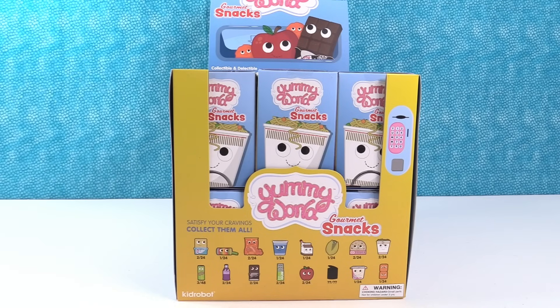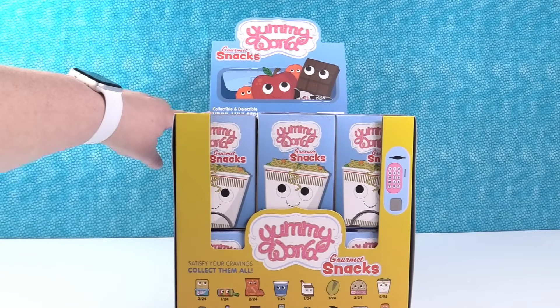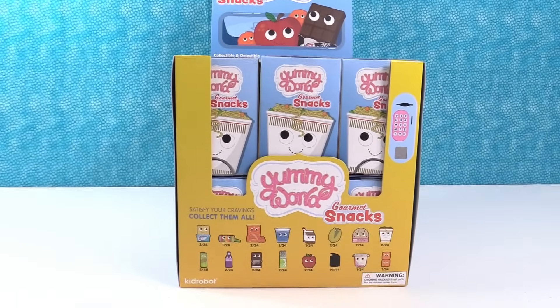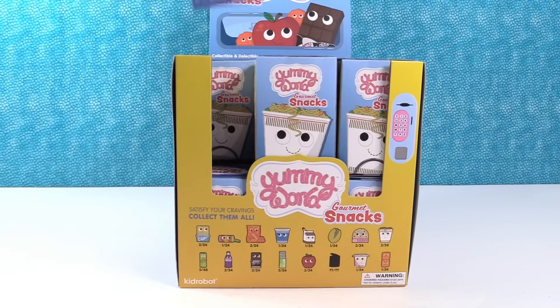Hey guys, it's Shannon and Paul, and today we're here with the Yummy World Gourmet Snacks Collection. These are by Kidrobot. It might be kind of hard to see but right up here it says 'collectable and delectable.' We want to thank our good friends at Kidrobot for sending these to us to take a look at and share with you guys.